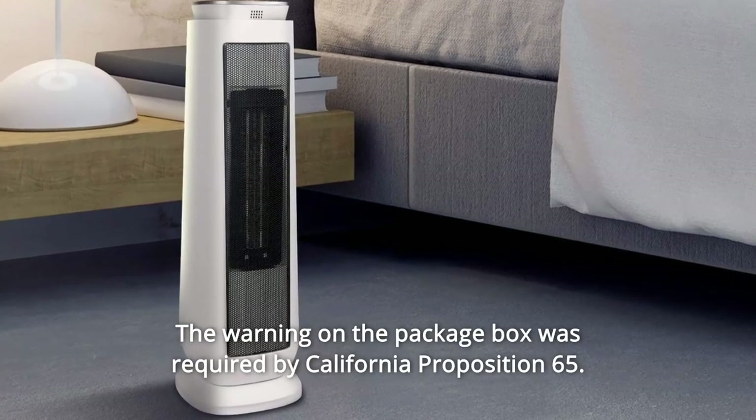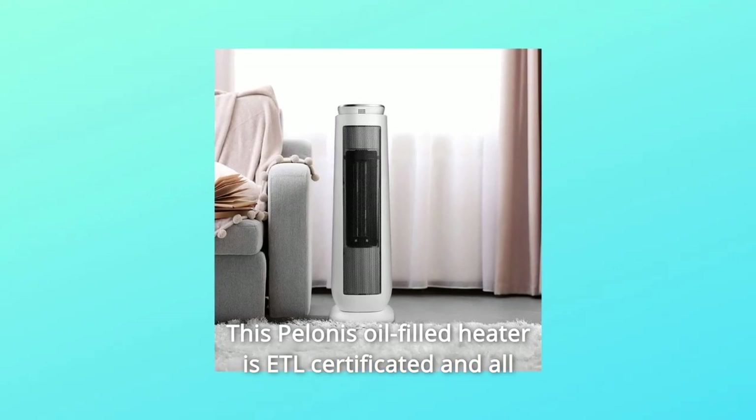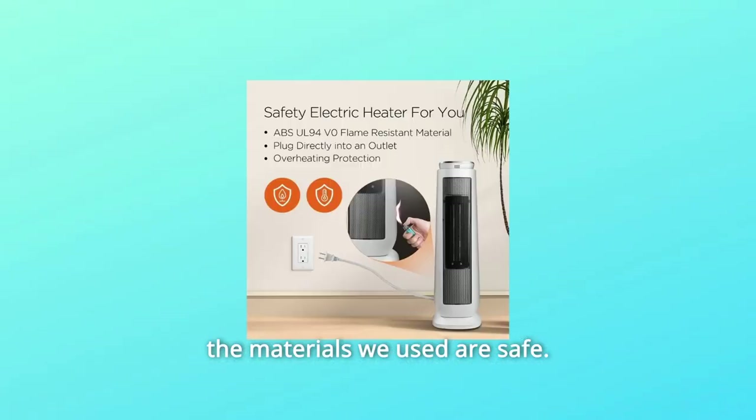Package includes: 1 PTC Tower Heater, 1 User Manual, 1 Remote Control. The warning on the package box was required by California Proposition 65. This Pellinus heater is ETL-certified and all the materials used are safe.